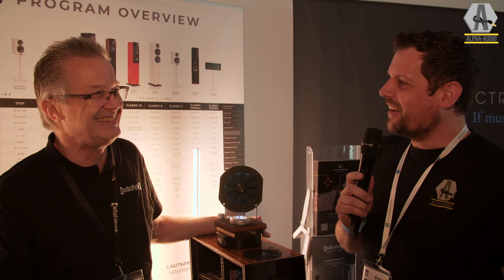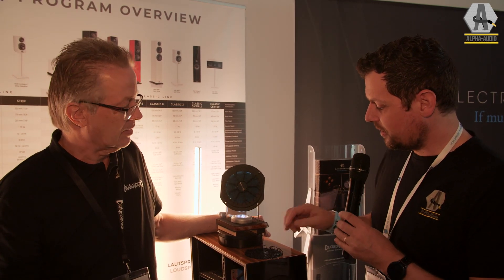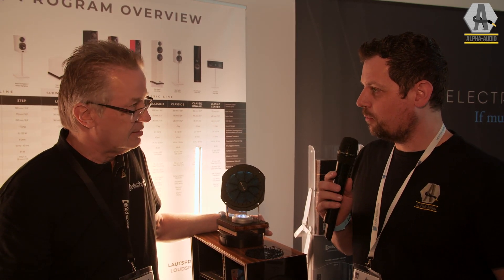We're at High End Munich 2023, second day. Next to me is Manfred from Audio Physic. This is the first interview — we captured you in the hallway. Lucky us, because there is actually some news from Audio Physic, and it has to do with the midrange unit.